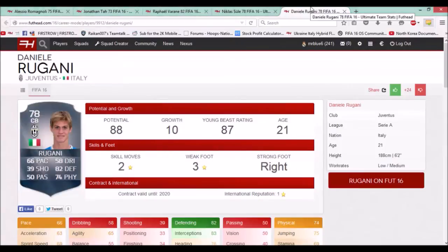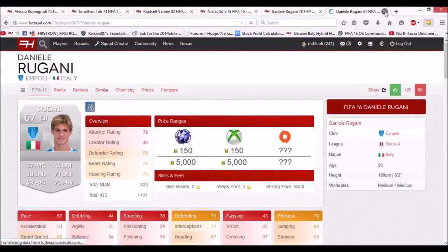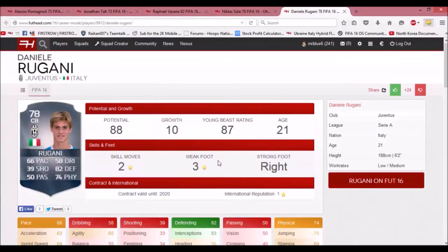The next player is Daniele Rugani, who signed for Juventus this season from Empoli. He starts at 78 rated with 66 pace, 82 defending, and 74 physical. He has 88 potential and he's only 21 years old, so he can grow a lot. He would be a good signing for a higher mid-table or top Premier League team, or equivalent in other leagues. He's 188 centimetres — six foot two — which is quite good for a center back.